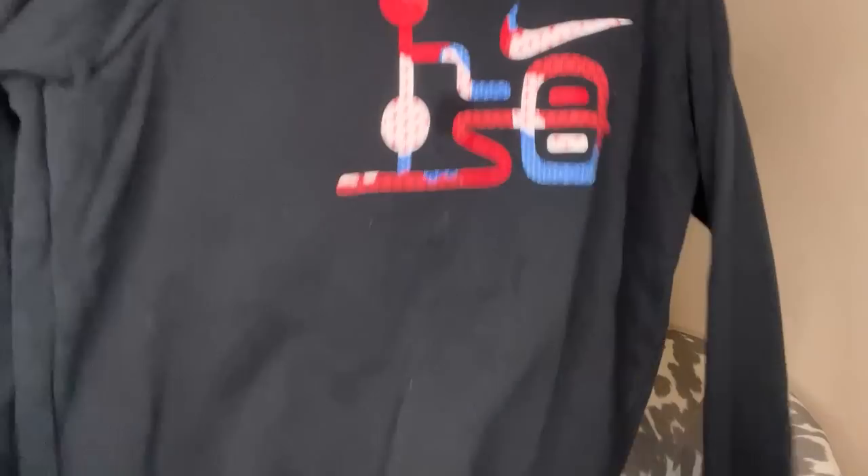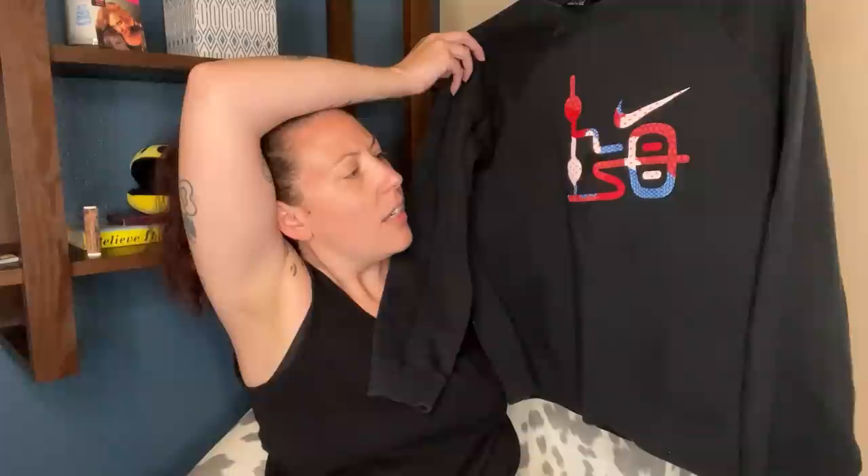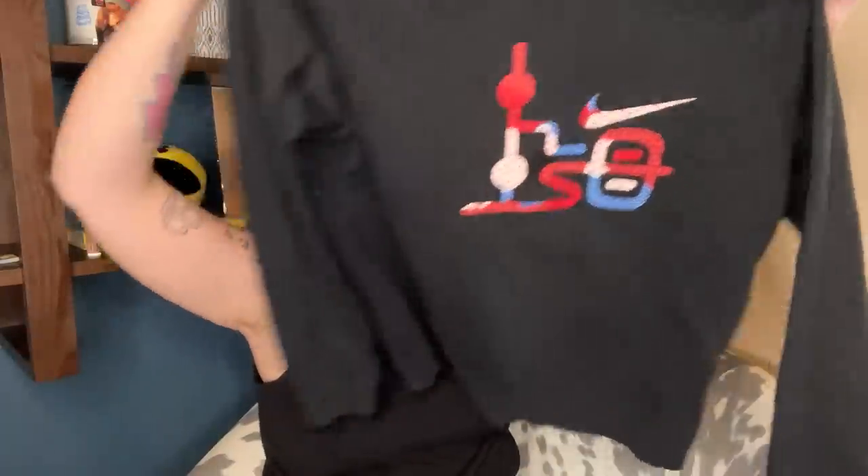This is a Nike piece — I think this is a youth extra large. I might actually give it to my children. I believe it's the SB skateboarding one. Maybe it's cool though — look at that, cool graphic on the front.